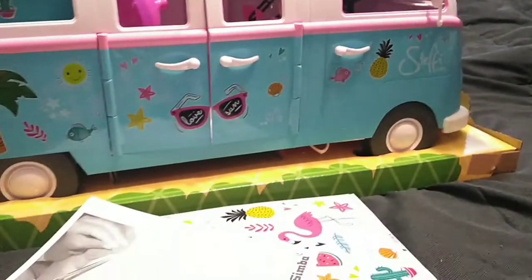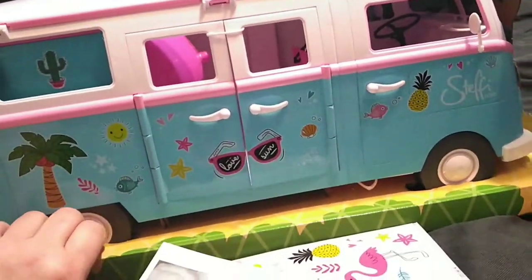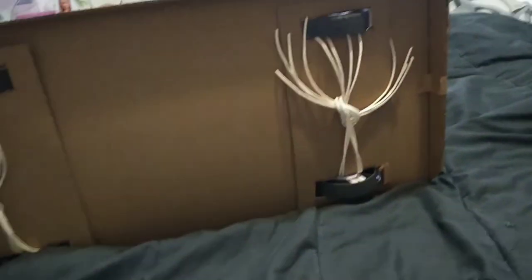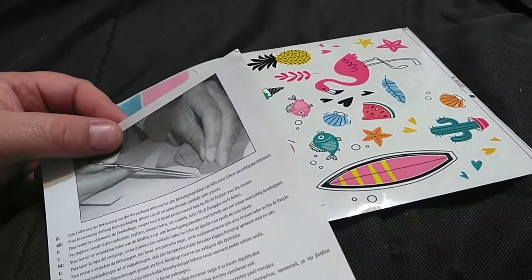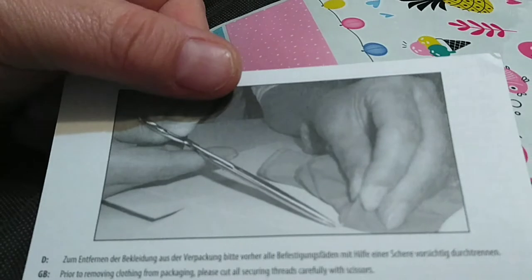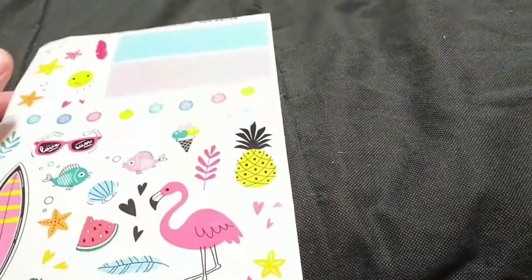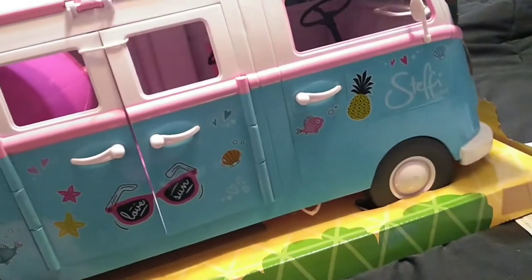Here it is out of the box. It does have a nice tropical background. Lots of ties — on the bottom, here, right there. There's a warning about the choking hazard for small parts, and it shows you a person using scissors to cut out the clothing. Here are our stickers to go on our camper. I wonder what some of these ones are for — I guess we'll find out later. I don't know if there are any other instructions in here, but we're gonna go ahead and get it out.